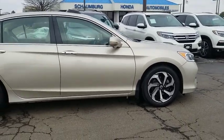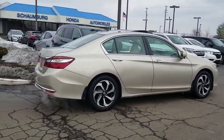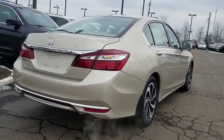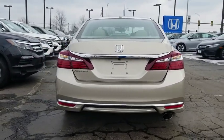Power passenger seat, traction control, dual airbags, alloy wheels, power steering, four-wheel disc brakes, rear window defroster, power windows, CD player, fog lights, security system, electronic stability control.